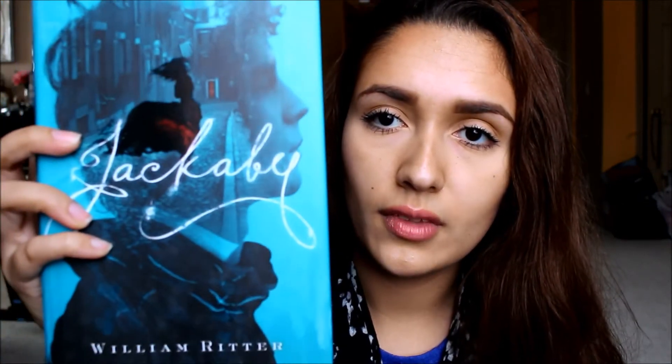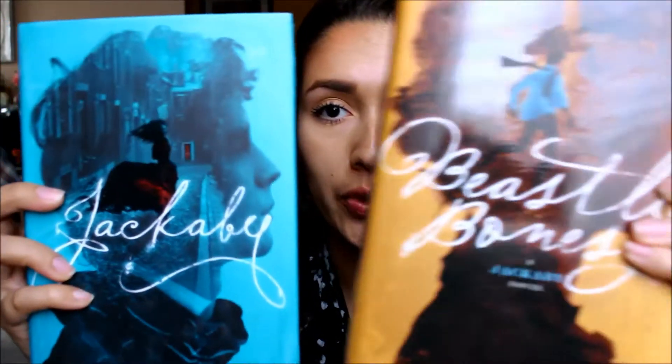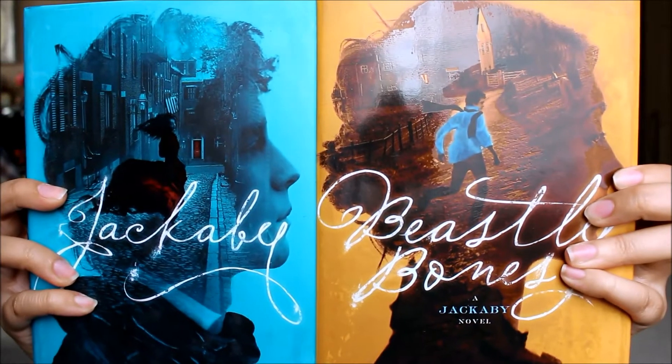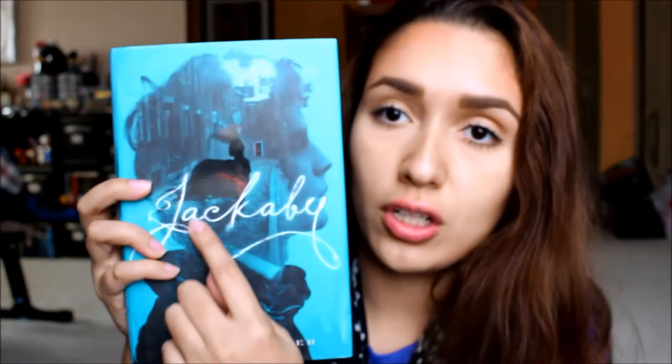Then I got these two that go together — I think the covers are absolutely gorgeous. I got Jackaby and then I got Beastly Bones. I just think these are so beautiful. I love how you can see the girl in her dress — it's such a beautiful book. I heard Richard from Books and Bullshit talk about these and he really liked them, so I'm really excited to read them.